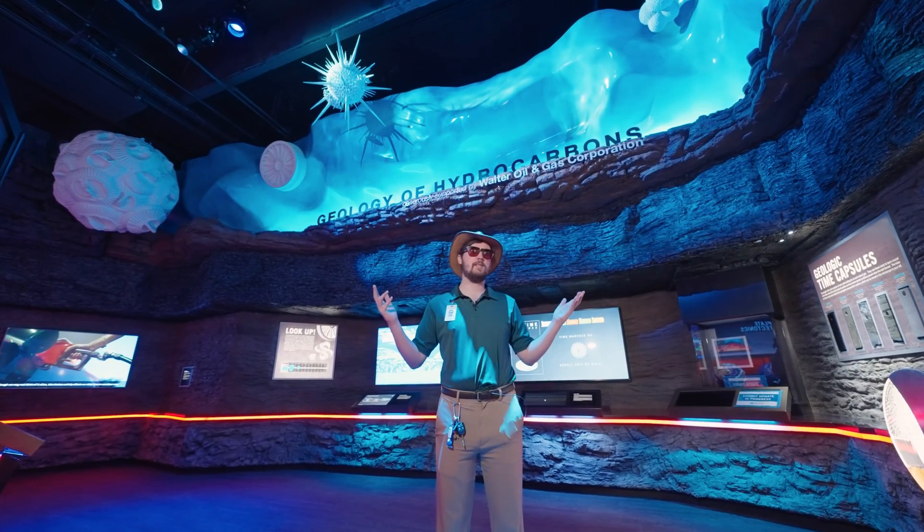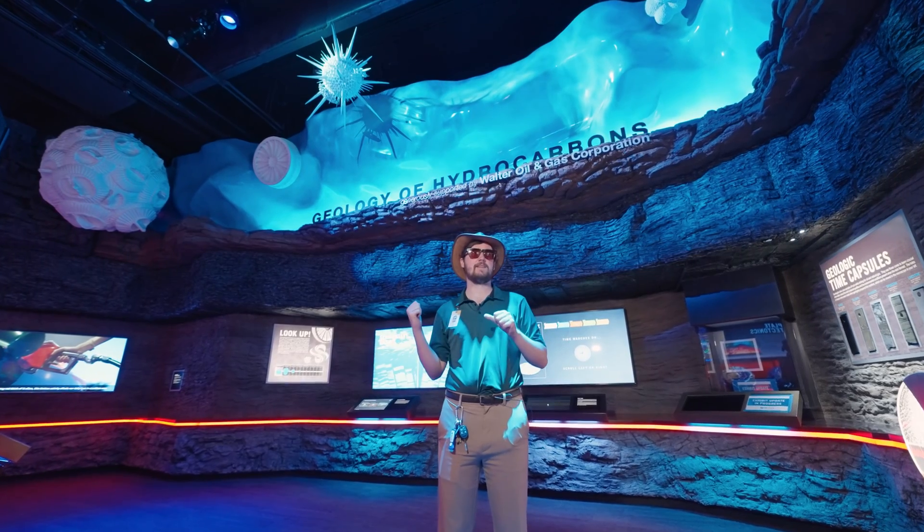Hi everyone, my name is Ryan Price. I am a paleontology laboratory technician here at the Houston Museum of Natural Science and this is your fun fact of the day. We're standing here in the Weiss Energy Hall and I'm going to be discussing with you guys petroleum and facts about it.